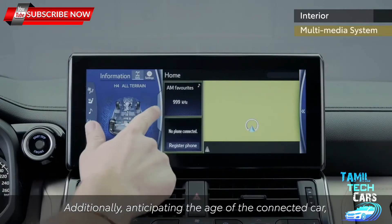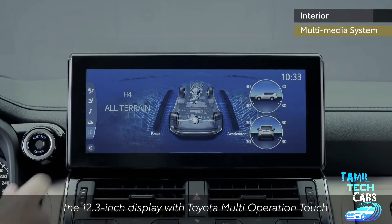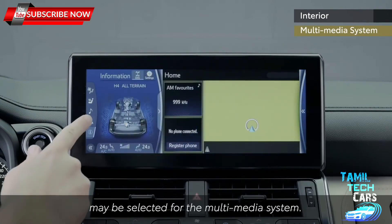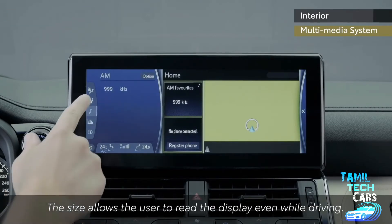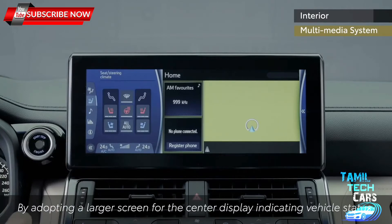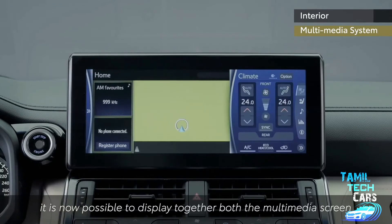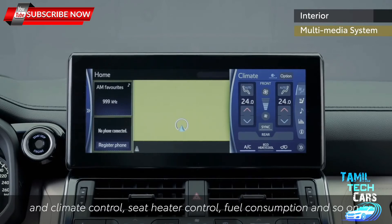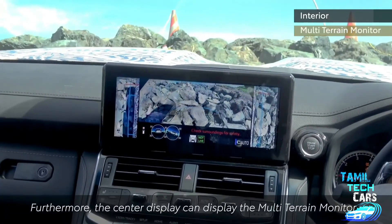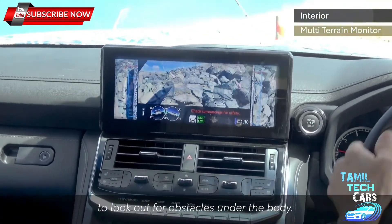Anticipating the age of the connected car, the 12.3-inch display with Toyota Multi-Operation Touch may be selected for the multimedia system. The size allows the user to read the display even while driving. By adopting a larger screen for the center display indicating vehicle status, it is now possible to display together both the multimedia screen and climate control, seat heater control, fuel consumption, and more. Furthermore, the center display can show the multi-terrain monitor to look out for obstacles under the body.